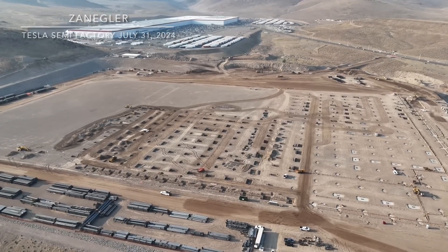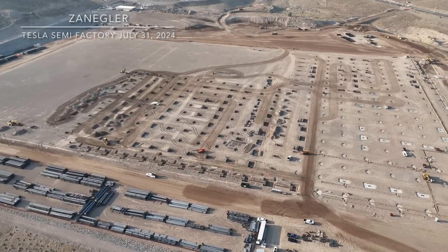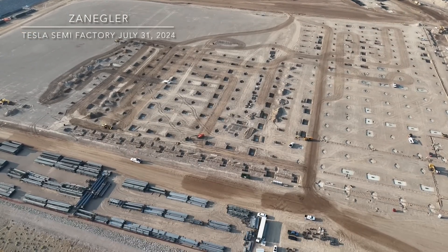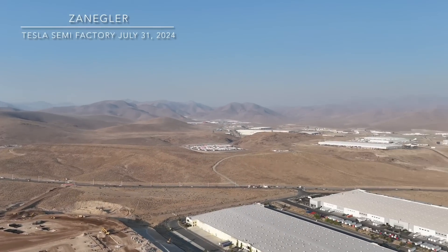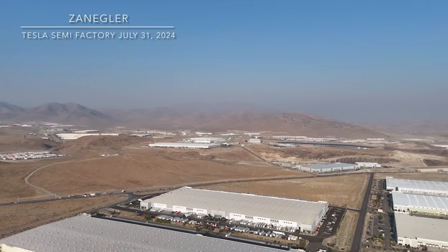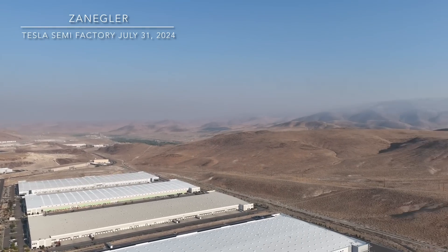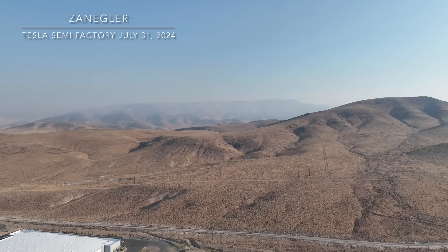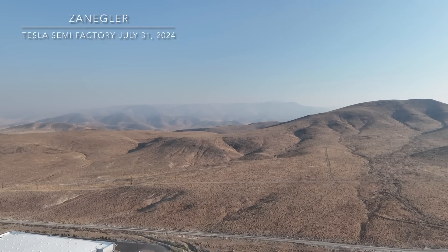When I did that shot all you saw was dirt straight down, because I am flying just adjacent to the property. Even though I am legally allowed to fly over the property above 250 feet, I'm trying not to poke the bear and will be attempting to work with Tesla in Nevada to get some sort of understanding.